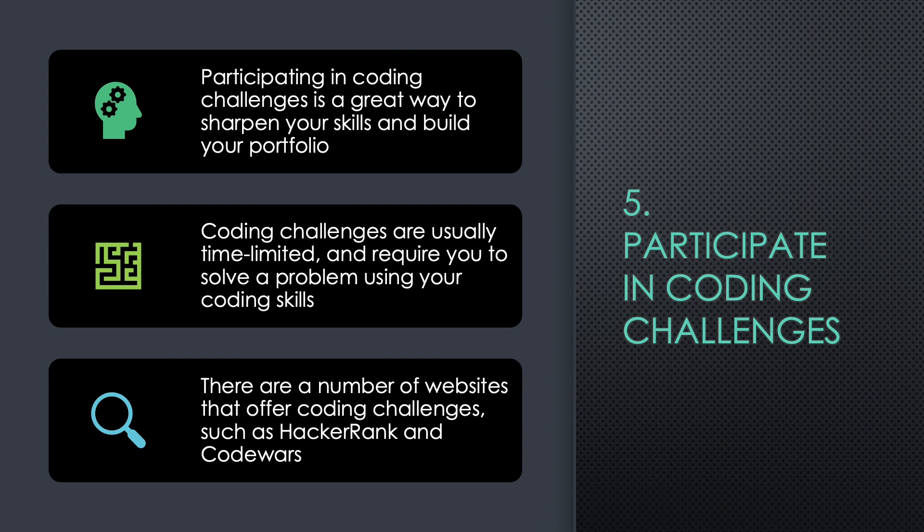Five: Participate in Coding Challenges. Participating in coding challenges is a great way to sharpen your skills and build your portfolio. Coding challenges are usually time-limited and require you to solve a problem using your coding skills. There are a number of websites that offer coding challenges, such as HackerRank and CodeWars.